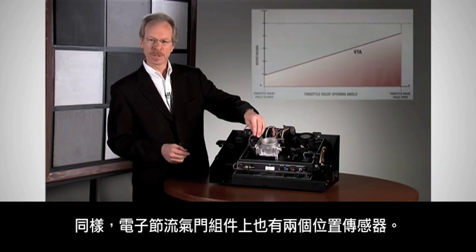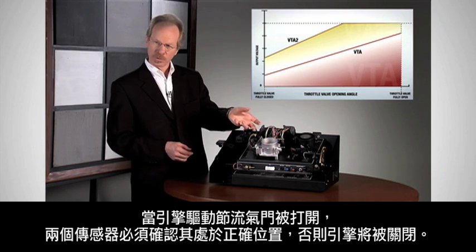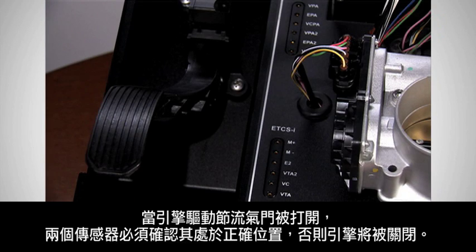Similarly, there are two position sensors on the electric throttle assembly. When the motor drives the throttle open, both sensors have to confirm it's moved to the correct position or it'll be shut off.